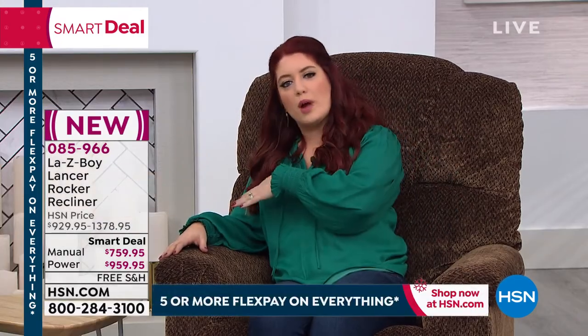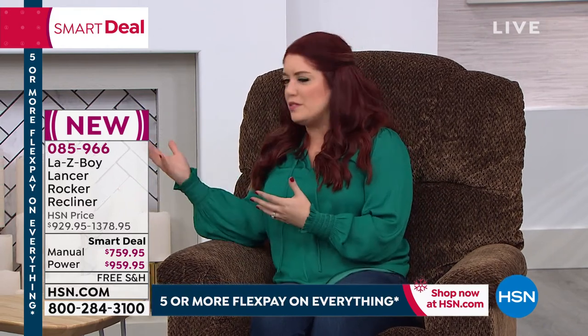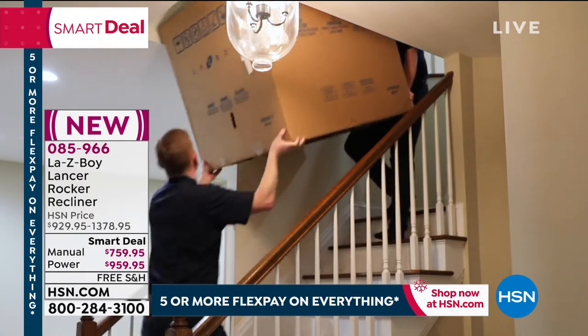Everybody craves having a recliner at home, and Lazy Boy — proudly made in the U.S. — gives you a lifetime of love. With VIP financing using your HSN card, it comes to about $63 or around $80 a month over the next year depending on which version you get. With regular Flex Pay, that's six months to pay it off. This will arrive in-house by December 17th, and you set up how and when you want it delivered. They send it, put it together, place it where you want, take all the trash away — a true white-glove service.